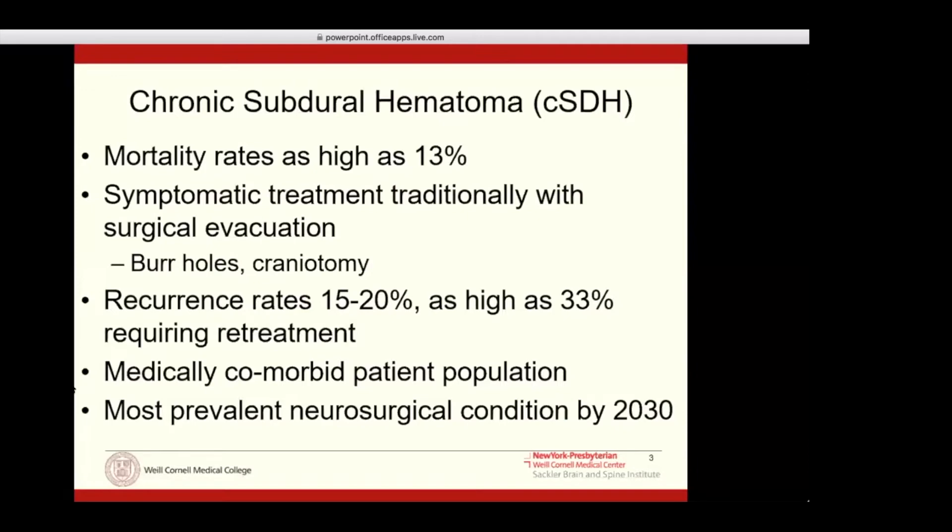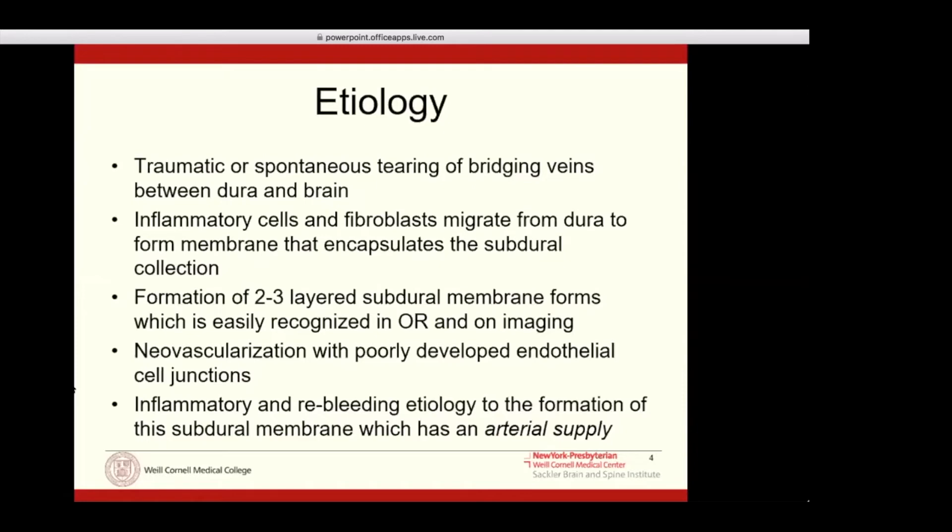This is predicted to be the most common neurosurgical condition by 2030 due to the aging patient population — something that as neurosurgeons we see a lot of, and something that has always been problematic from the standpoint of recurrence and retreatment. The etiology, as alluded to before, is due to the traumatic or spontaneous tearing of bridging veins between the dura and the brain.